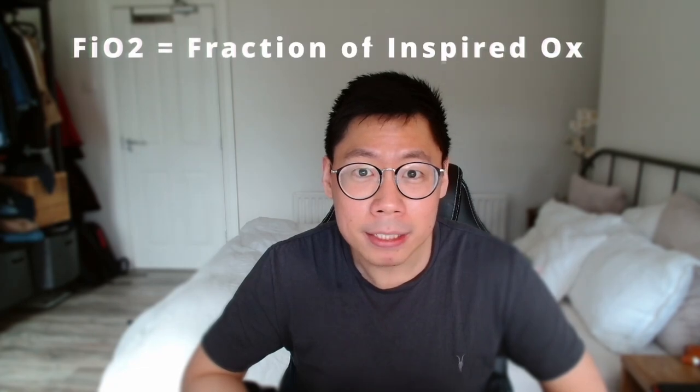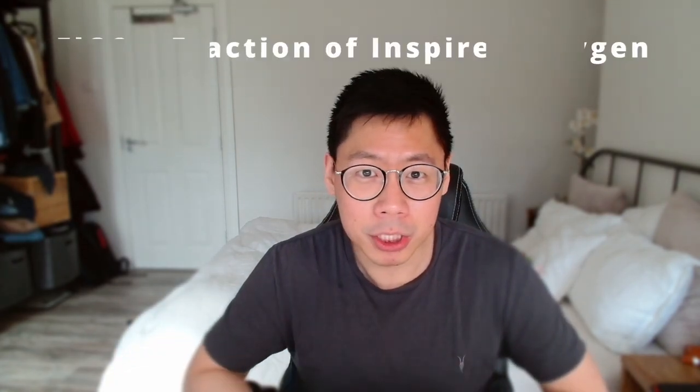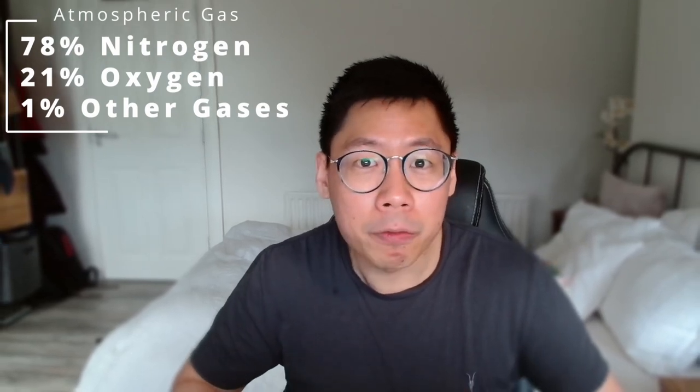During the course of this video, you will be hearing me mention the term FiO2 quite a lot. For those who don't know what FiO2 is, it's basically the fraction of inspired oxygen. The atmosphere around us is filled with a mixture of gases — about 78% nitrogen, 21% oxygen, and about 1% other gases such as carbon dioxide and hydrogen. So if you're out on a walk breathing normal atmospheric gas, the amount of oxygen entering your lungs is about 21%, and that's the FiO2.